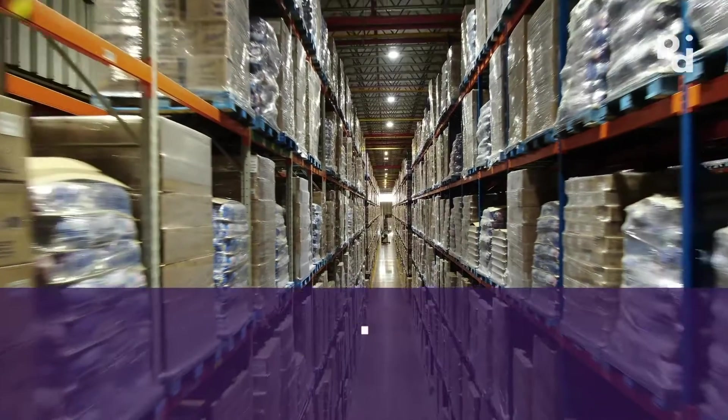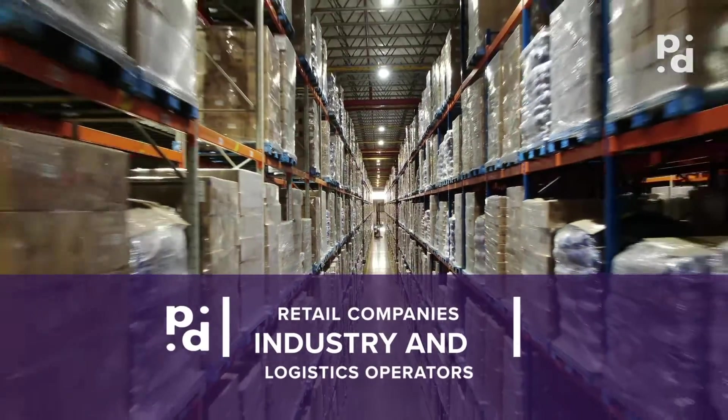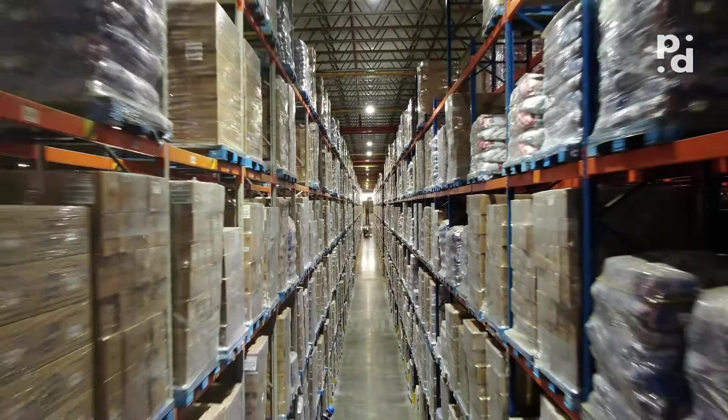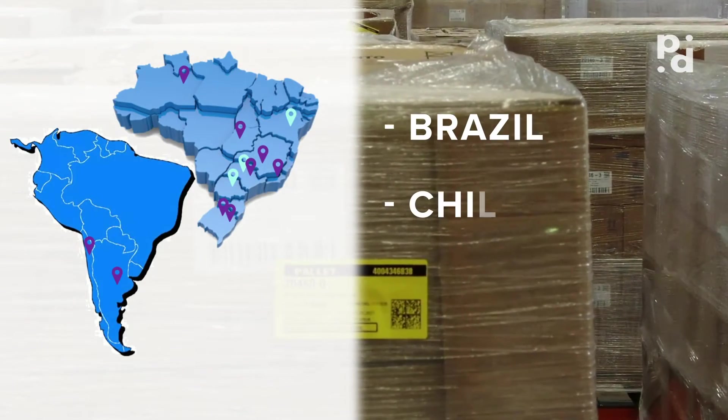FlyID is for retail companies, industry and logistics operators. After two years of development and testing, FlyID went into operation in 2020 and has already won customers in Brazil, Chile and Argentina.